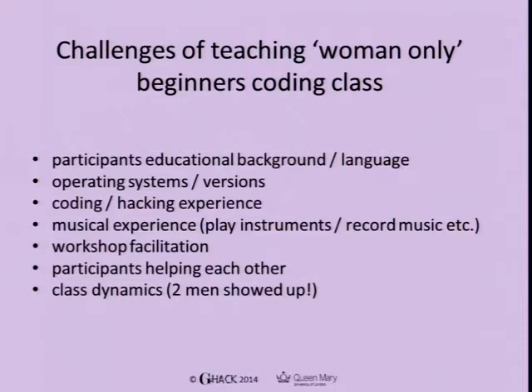There was also an issue of class dynamics. Even though we advertised it as a hack workshop for women, two men came and sat down, saying they really wanted to learn Web Audio API. Because we'd advertised it specifically for women, we didn't want to disturb the dynamics and have it turn into something else, so we had to leave our details with the guys and tell them we'd send all the slides and links so we'd cover everything we were teaching — just trying to smooth things over.